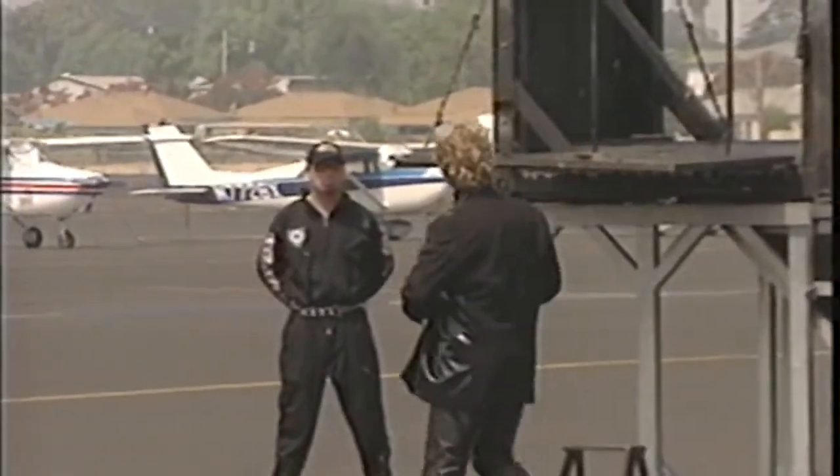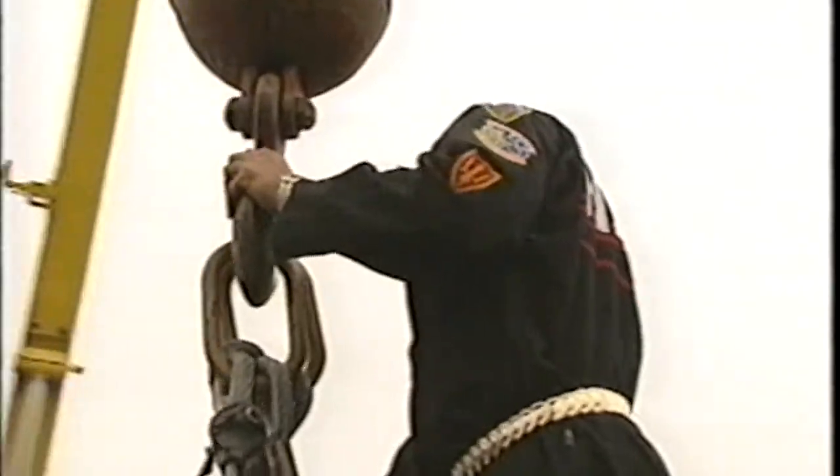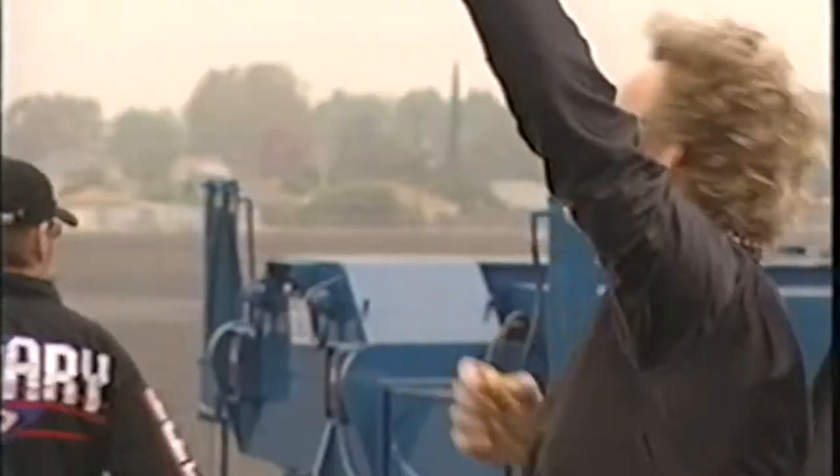Next, Franz is going to attempt to escape from this steel box. And just to make things even more exciting, Harari is going to rig the box to a massive crane and suspend it 80 feet in the air. Let's bring it.